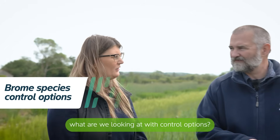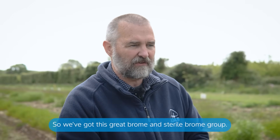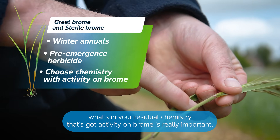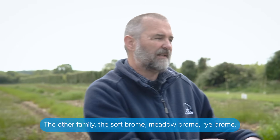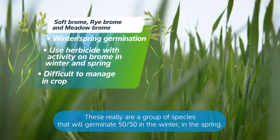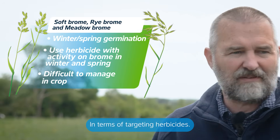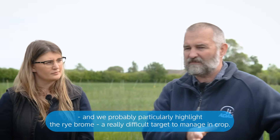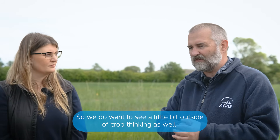This shift in brome varieties — what are we looking at with control options? Let's put them into two families. We've got the grape brome and sterile brome group — winter annuals — so targeting them around pre-emergence with residual chemistry that has activity on brome is really important. The other family — soft brome, meadow brome, rye brome — these are a group of species that will germinate 50/50 in the winter and the spring, so more significant in spring crop parts of the rotation. In terms of targeting herbicides, you're going to need activity on brome both in the spring and in the winter, which makes them — particularly rye brome — a really difficult target to manage in-crop. So we do want to see some out-of-crop thinking as well.